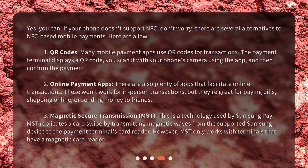Can I make mobile payments without NFC? Yes, you can. If your phone doesn't support NFC, don't worry — there are several alternatives. First: QR codes. Many mobile payment apps use QR codes for transactions. The payment terminal displays a QR code, you scan it with your phone's camera using the app, and then confirm the payment.